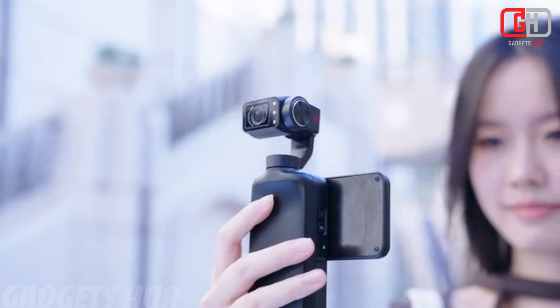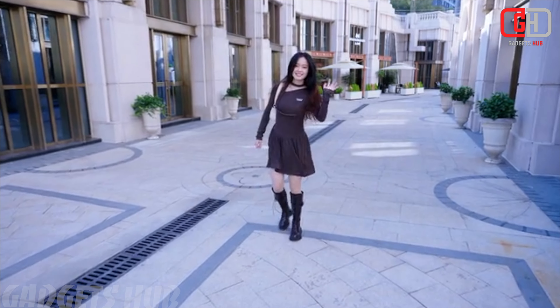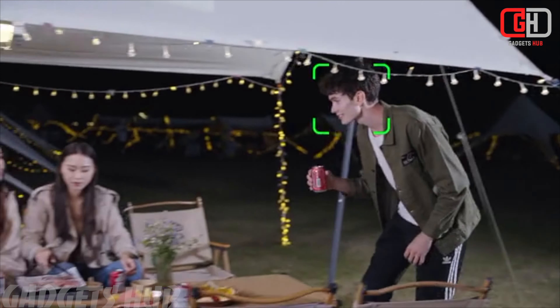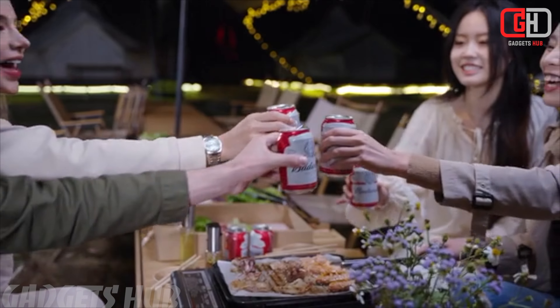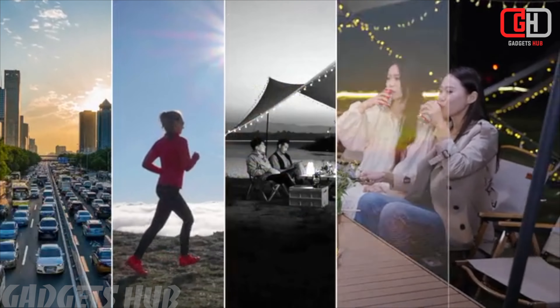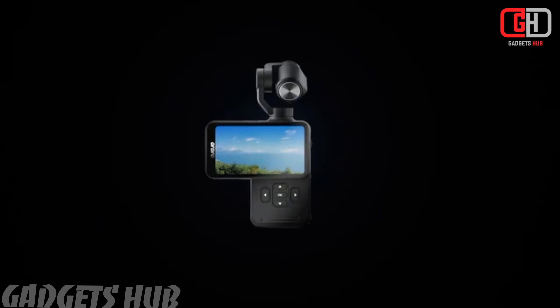Overall, the Ordro M5 presents an intriguing option for budget-conscious vloggers seeking a feature-rich 5K camera with built-in stabilization. However, thorough research and a cautious approach are advised. Consider established brands for comparison, and prioritize real-world user reviews over headline specifications to determine if the M5 aligns with your vlogging needs.